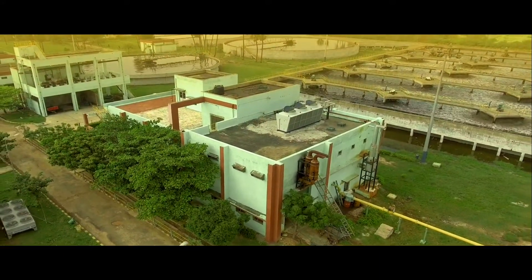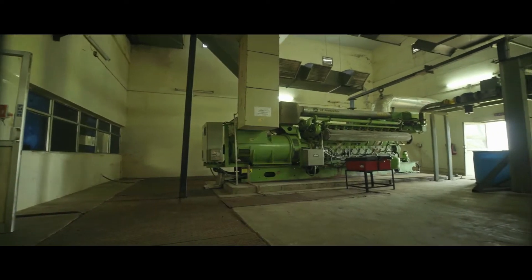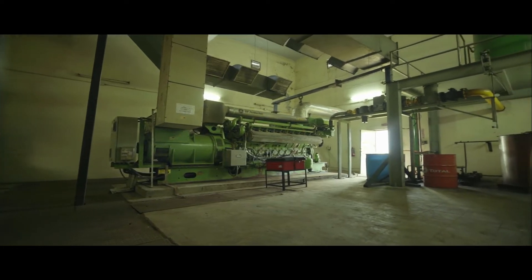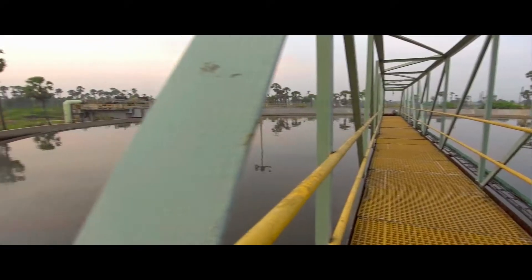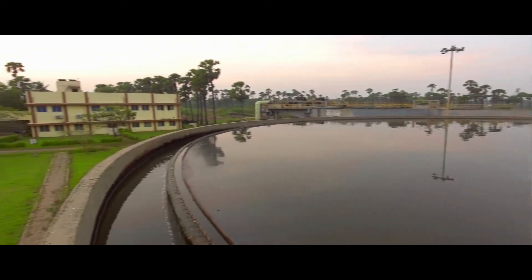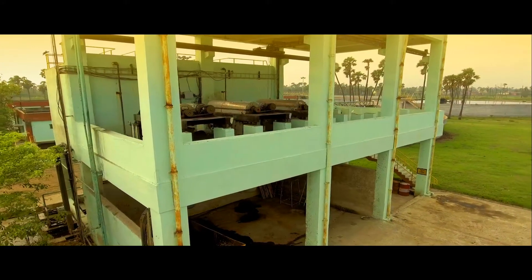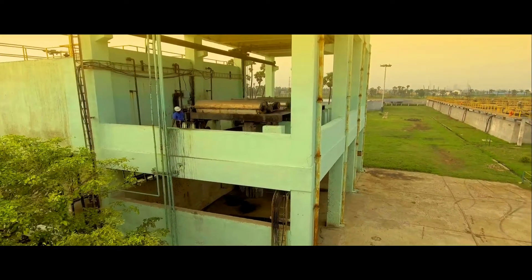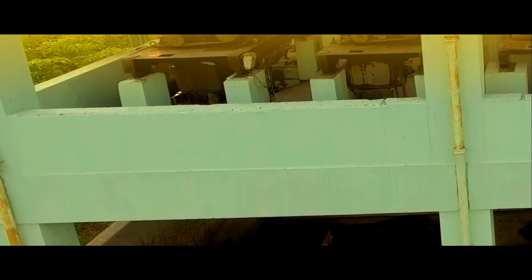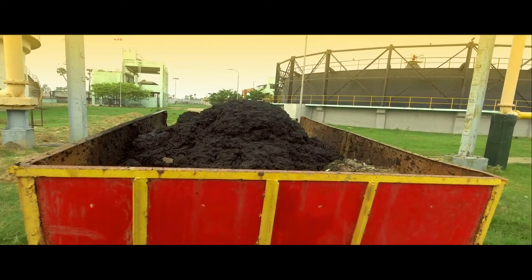The scrubbed biogas is then sent to a gas engine for green power generation, which is the USP of the plant. The entire plant operates using the electrical energy generated through biogas. The digested sludge then moves to a sludge balancing tank from the digester, where it gets dewatered and sent to a centrifuge. The dewatered and digested sludge is fit for reuse as fertilizer in agriculture.